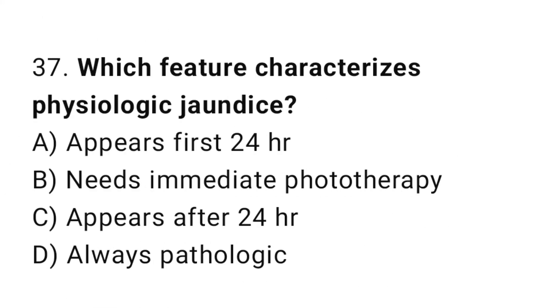Question 37. Which feature characterizes physiological jaundice? The right answer is C: appears after 24 hours.